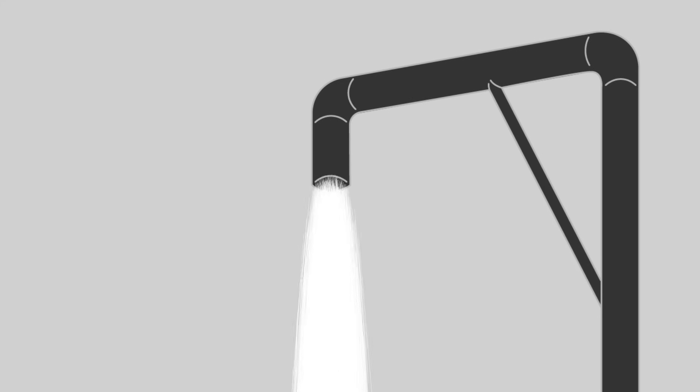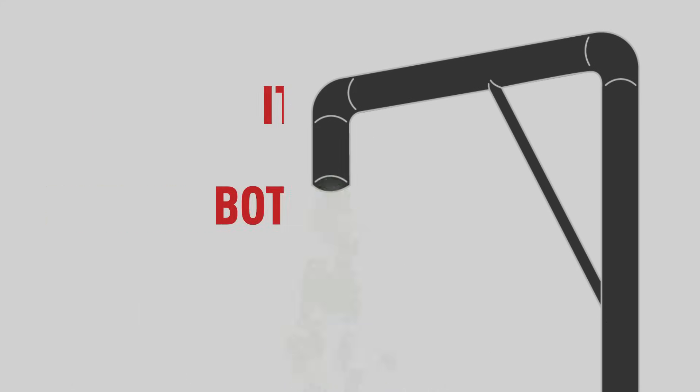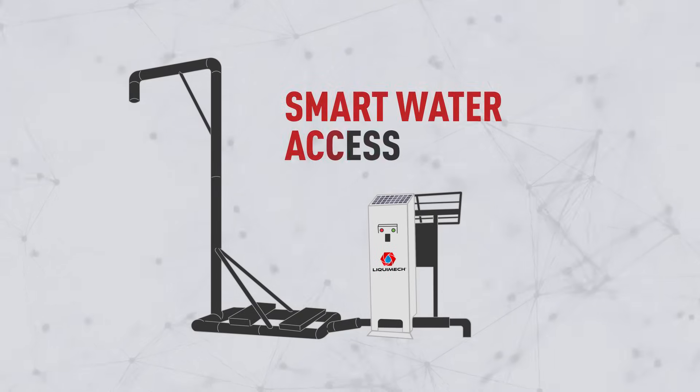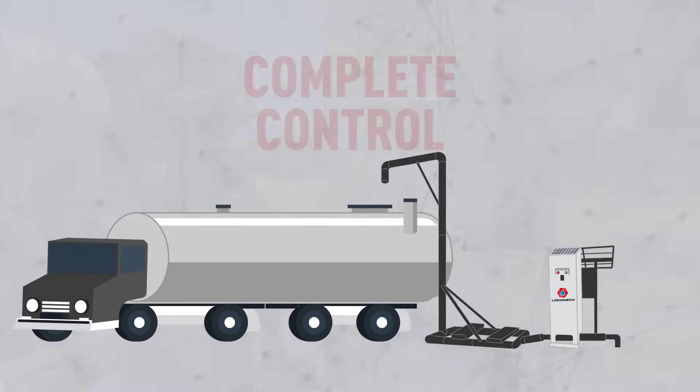Every uncontrolled standpipe drains more than just water — it drains your bottom line. That's why we developed Smart Water Access, an innovative solution that gives you complete control over your bulk water management.